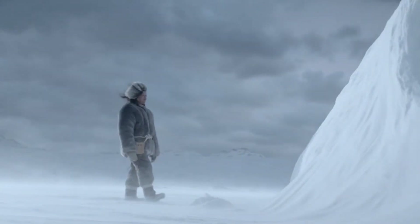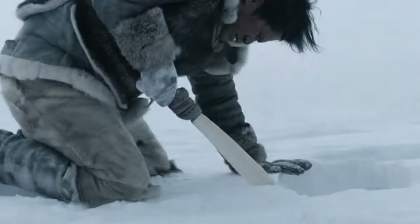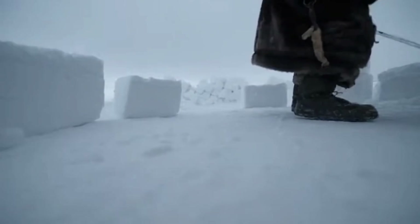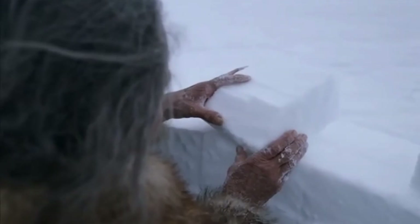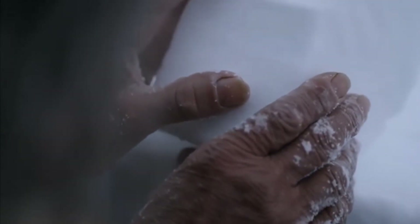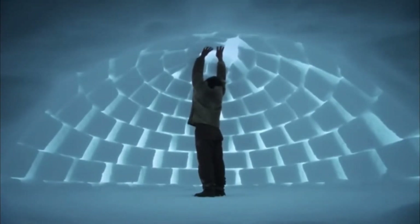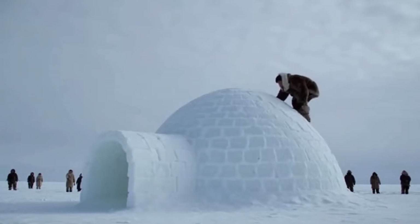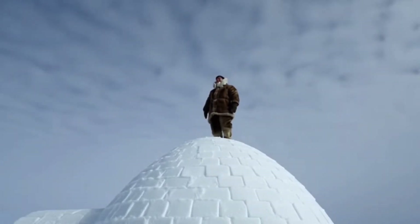Understanding snow's properties meant nothing without architecture that could withstand arctic storms. Using bone knives, hunters cut blocks from wind-packed snow. They arranged these blocks in a rising spiral, each one leaning inward at a calculated angle. The dome supported itself without frames or posts. When built correctly, a person could stand on the roof. The curved shape distributed weight evenly and minimized surface area, reducing the boundary where heat could escape.